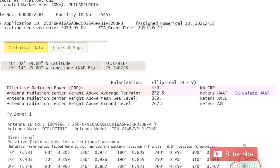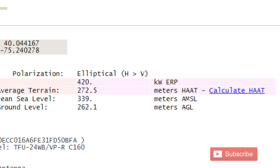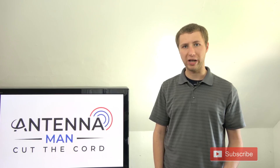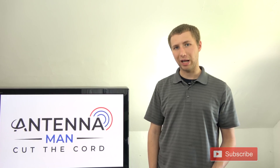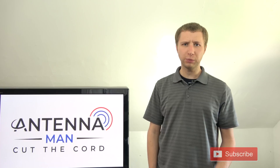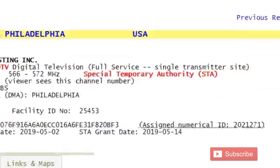Scroll down and if you see the words 'special temporary authority,' that means the station is operating at a reduced power. You can even look closely at the details — KYW out of Philadelphia is licensed to broadcast at an effective radiated power of 790 kilowatts, but is only outputting 420 kilowatts due to the STA. Although this method works pretty well in most situations, there are some cases when a TV station may be at a reduced power but you won't see an STA on the FCC database.